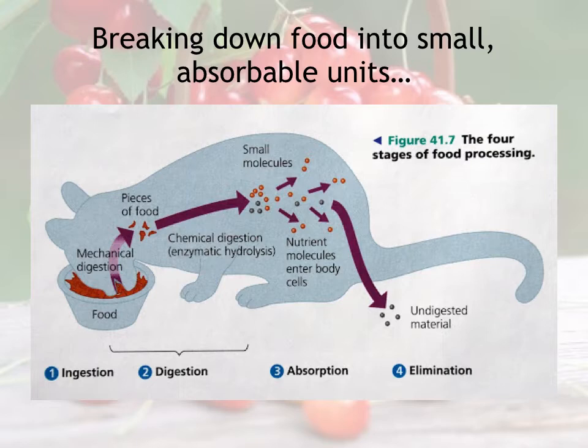The digestive system is all about trying to take large organic materials from the environment and breaking them down into smaller, more absorbable units. When we talk about small absorbable units, we're really talking about food on the molecular scale—trying to break down proteins into amino acids, for example. That's something your body is able to use, absorb, and put into other types of molecules.